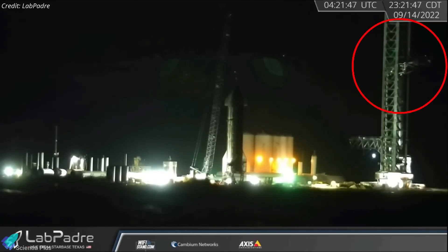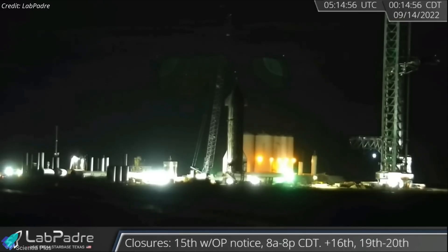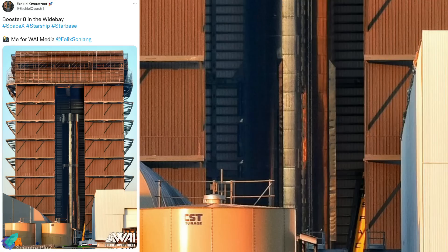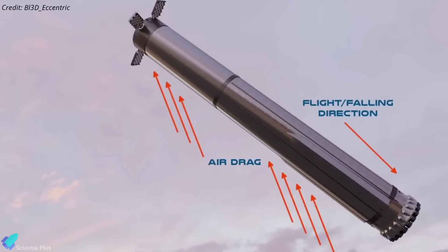On Wednesday night, SpaceX conducted a movement test of Starship's quick disconnect mechanism installed on the orbital launch tower, possibly testing the system ahead of the full-stack cryo-proof test. Super Heavy Booster 8 recently received all four aerodynamic surfaces, also known as chines, which are intended to increase the aerodynamic stability of Super Heavy boosters during atmospheric re-entry.